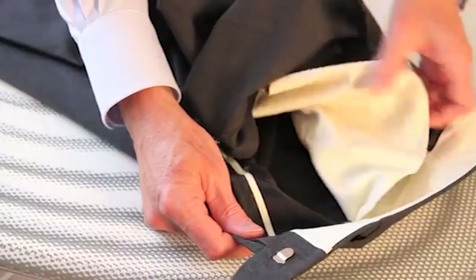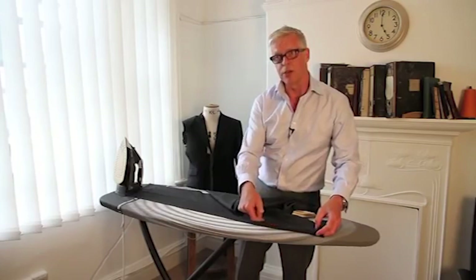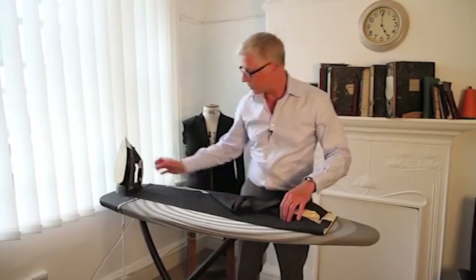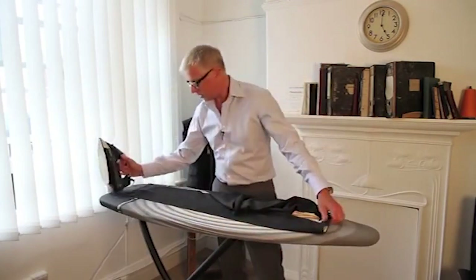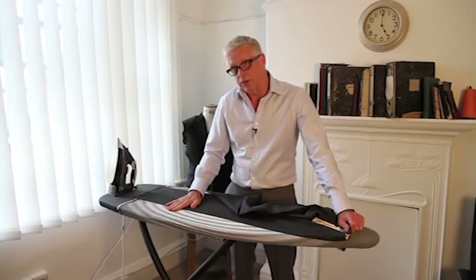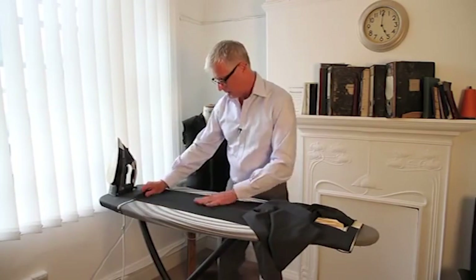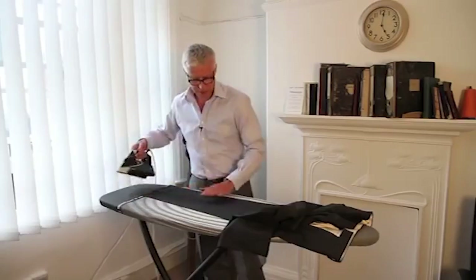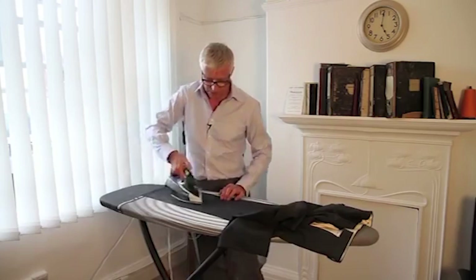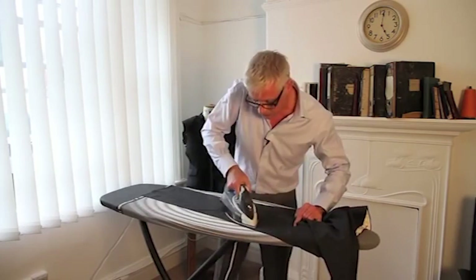When you get to the top, it's a good idea to pull the pocket bag back — otherwise you're going to get impressions of the pocket bag when you press on top of it. Always set the front crease first. Once that's in position, lay the trouser flat and press in the back crease. Then once you've done the front and the back crease, gently go over the centre of the trouser to get out any unwanted creases.